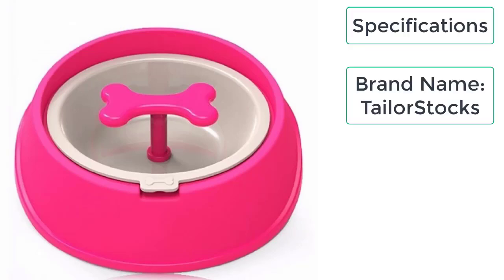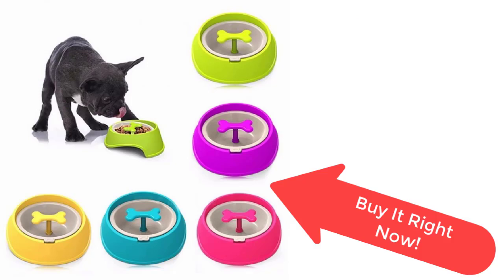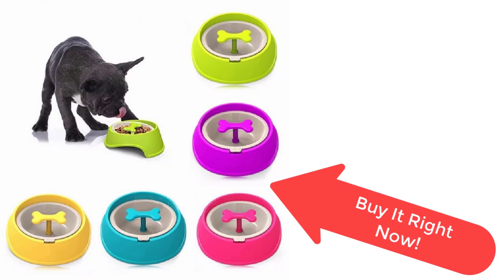These are the specifications of the slow feeder dog bowl: brand name, Taylor Stocks; high-quality standard plastic. This slow feeder dog bowl is very durable, lightweight, and easy to carry. It is resistant to the bites and scratches of the dog. So what are you waiting for? Order it now from Taylor Stocks before the sale ends. Your product is just a few clicks away from you.